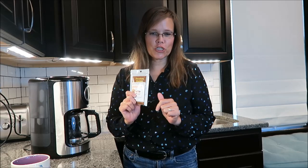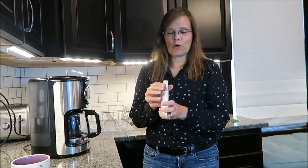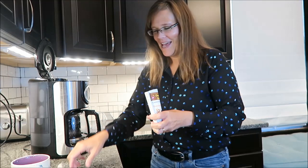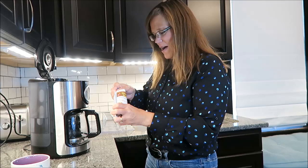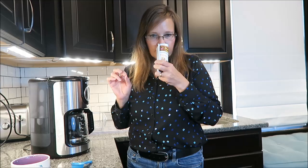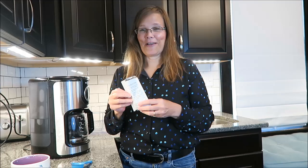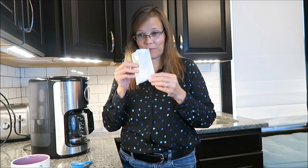Today I'm going to be trying the Bananas Foster. It is ripe banana with caramelized brown sugar and a hint of rum and vanilla bean. This sounds absolutely wonderful to me, and it smells wonderful too — very, very sweet. Something is very pungent — I think it's the banana. I don't think I've ever had banana in coffee before, so this will be a first for me. I'm going to let this brew and I'll be back and let you know what I think.